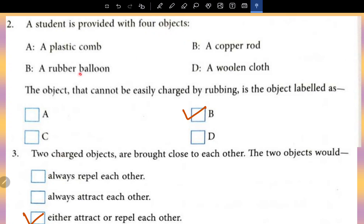Question number two: A student is provided with four objects. The object that cannot be easily charged by rubbing is the object labelled B.